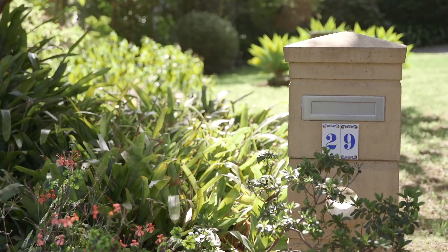This home is truly grand, well proportioned and ready to move into right now. You could personalise down the track. I look forward to seeing you at our inspections.